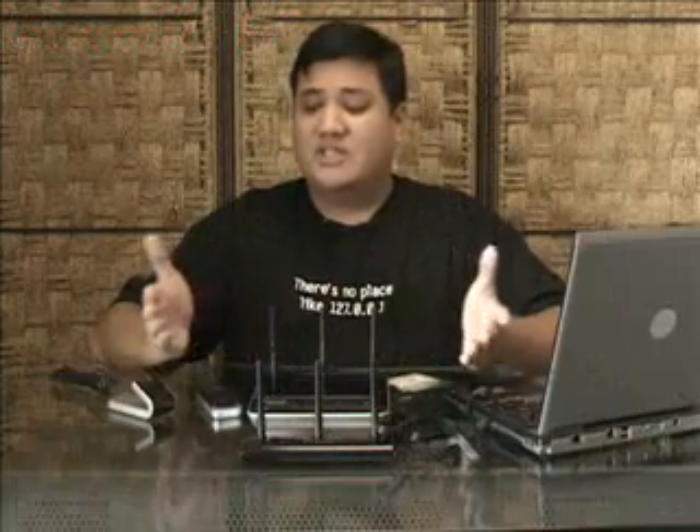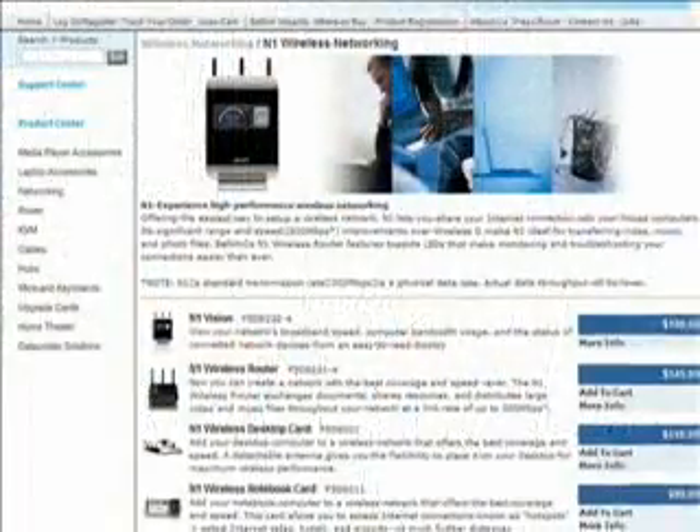The main feature this week is Belkin's line of N1 wireless products. Anyone who has followed the 802.11n saga knows that it's sort of a joke — the standard has been pushed back so far, for so long. It's gone through so many revisions that manufacturers have been creating what are called pre-N devices — their guess of what the final standard will be. Because of that, we have all these proprietary pre-N standards. Well, this is not one of them. This is actually draft N, and it is upgradable.